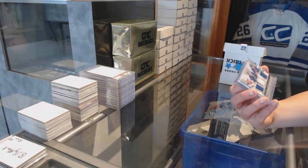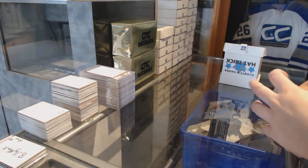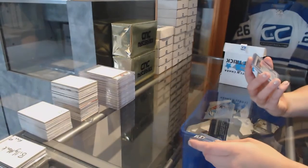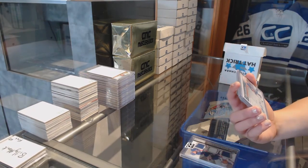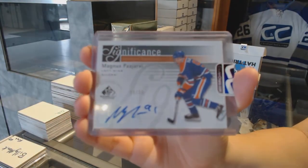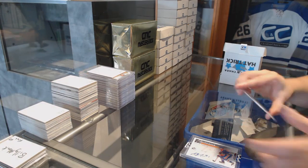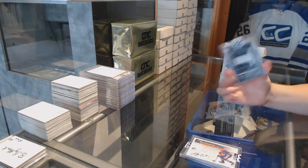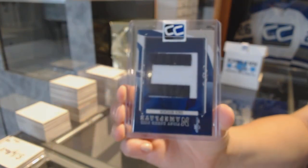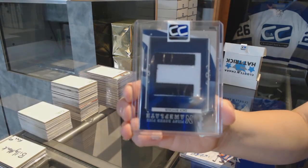We've got a five-way jersey of Marian Gaborik, Henrik Lundqvist, Marc Staal, Chris Kreider, and Derek Stepan. We've got a significant auto numbered to 50, Magnus Paajarvi. And we've got another one-of-one — it is a first-round pick nameplate of Zach Boychuk. This is the third one-of-one in this break.